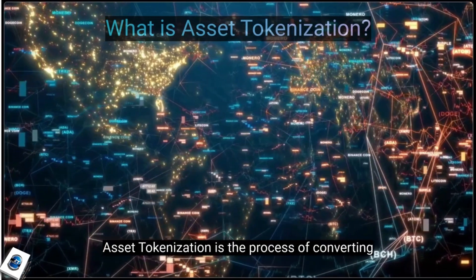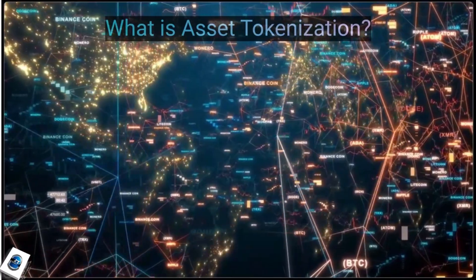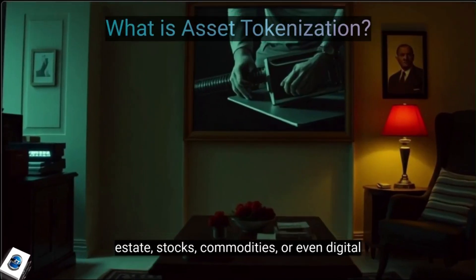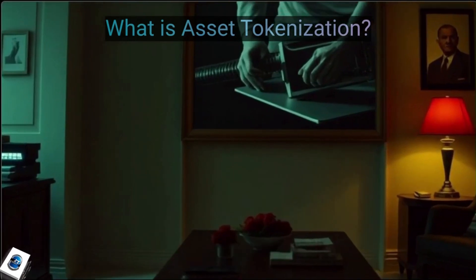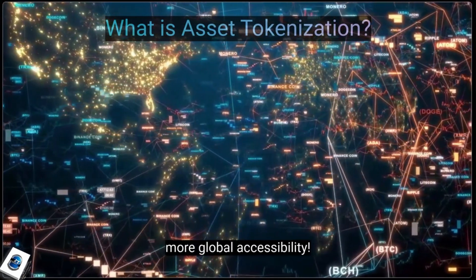Asset tokenization is the process of converting ownership rights into digital tokens, securely stored on a blockchain. These tokens represent real-world assets like real estate, stocks, commodities, or even digital items in gaming. This means faster transactions, higher security, and more global accessibility.